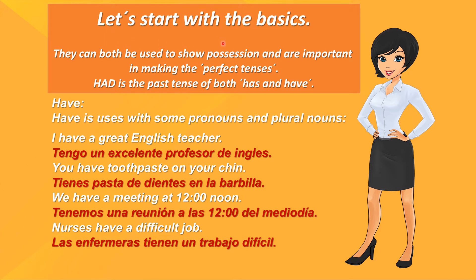Let's start with the basics. They can both be used to show possession and are important in making the perfect tenses. Had is the past tense of both has and have.